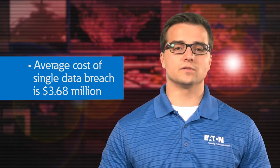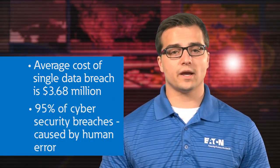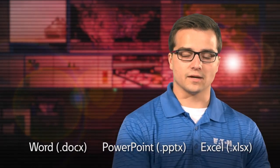This cost doesn't even include the money companies spend trying to prevent the breaches in the first place. The average cost of a single data breach is $3.68 million. 95% of cybersecurity breaches are actually caused by human error, like the example we just saw with the flash drive. One other issue is that 38% of all malicious files have very well-known Microsoft Office file extensions such as Word, PowerPoint, and Excel.